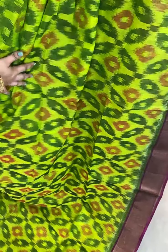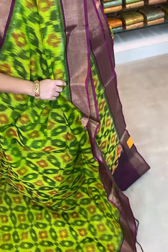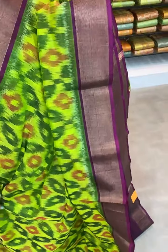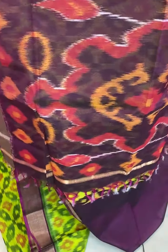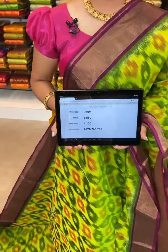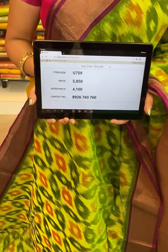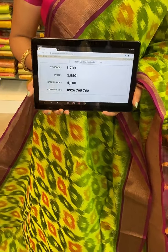Which is in green and magenta combination. All over the body comes up with ikat print. The border is contrast with khadi. The pallu is contrast with ikat print. This saree is paired up with contrast plain blouse with border. Item code U709, actual price 5850, offer price 4100 rupees. To book, take a screenshot and send to WhatsApp 8926760760. COD and free shipping available all over India.